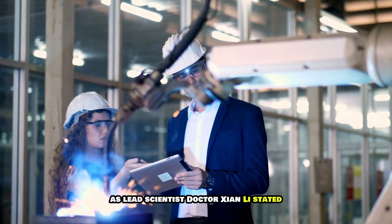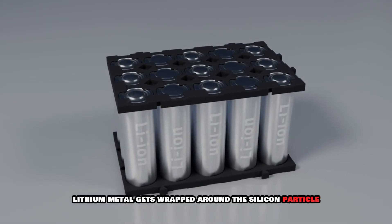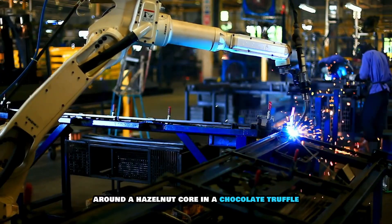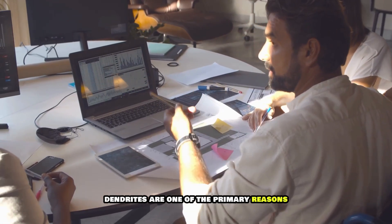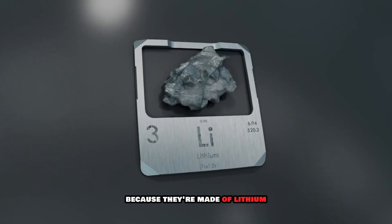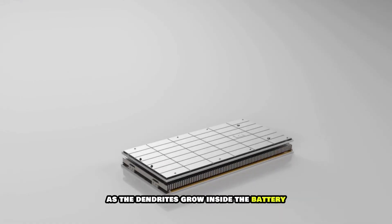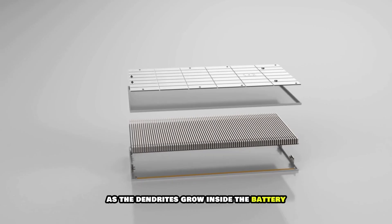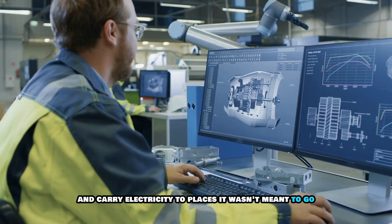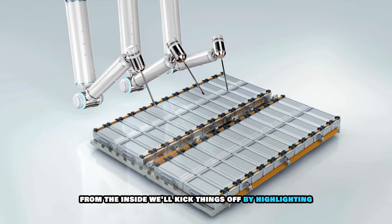As lead scientist Dr. Xionley stated: "In our design, lithium metal gets wrapped around the silicon particle like a hard chocolate shell around a hazelnut core in a chocolate truffle." Dendrites are one of the primary reasons solid-state batteries reach the end of their life. Because they're made of lithium — which is a metal — they can conduct electricity. As dendrites grow inside the battery, they puncture the battery's internal layers and carry electricity to places it wasn't meant to go. In other words, the battery short-circuits itself to death from the inside.